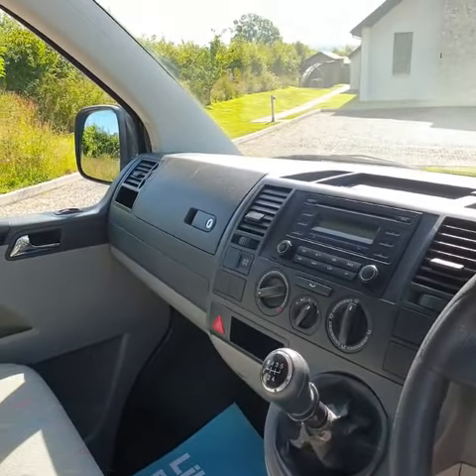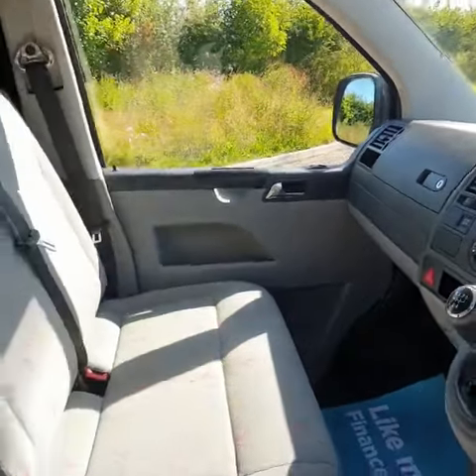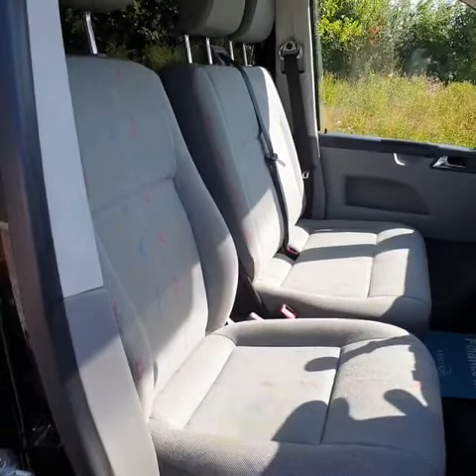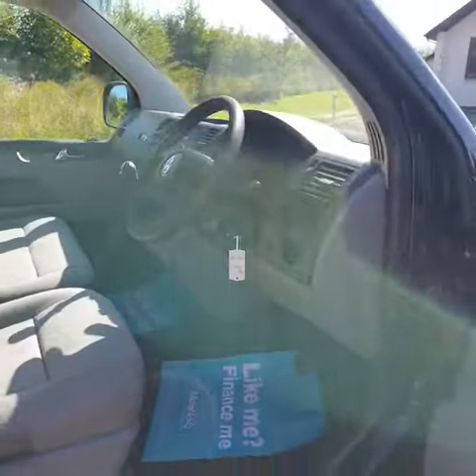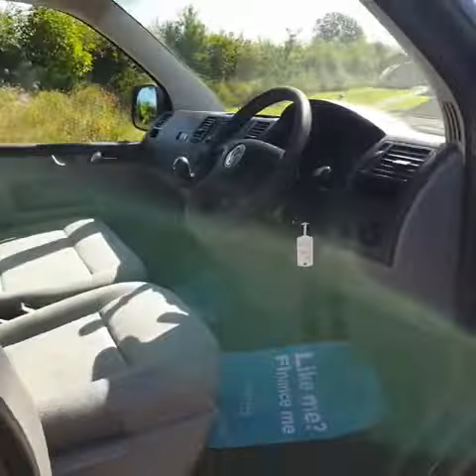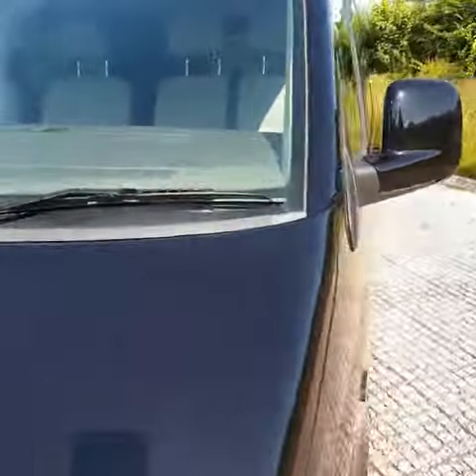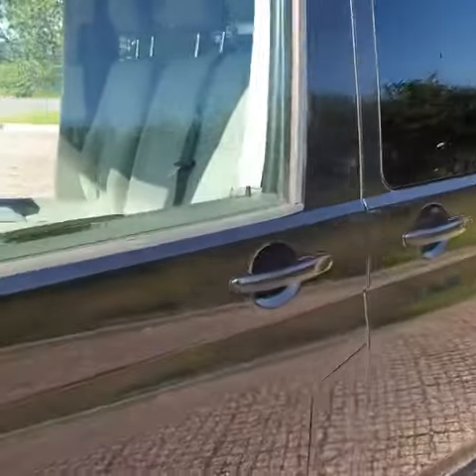On the clock it's 130,000 miles, but we've had an engine change — the new engine was from a Caravelle and has done 106,000 miles. It's had a new cam belt, water pump, and service.